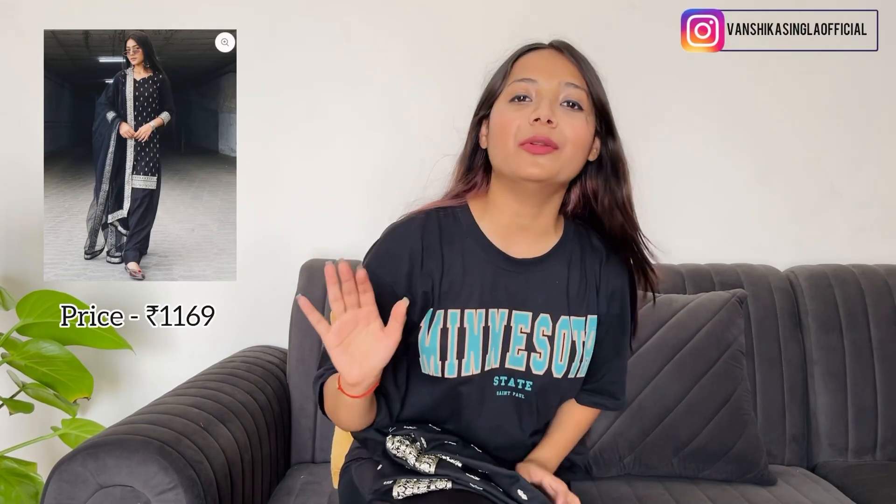This third suit is a black embroidery Punjabi suit. It has a net fabric and silver color on top — a very nice black embroidery design. The actual price on the website is 2859 rupees, and after discount it's 1169 rupees. It's a great value, and it's versatile enough for a wide range of occasions. This one is a super good deal.